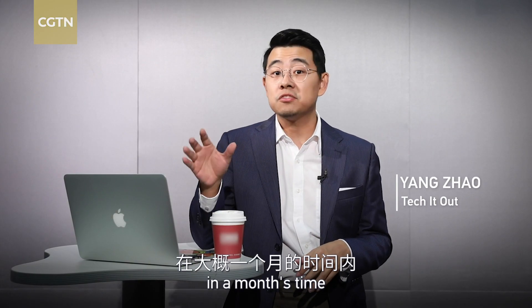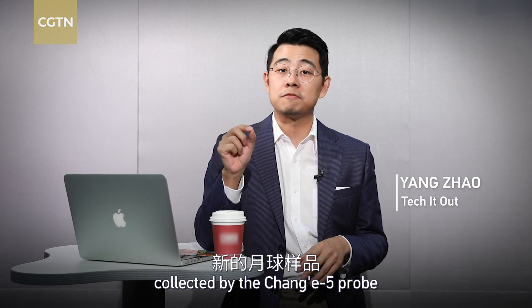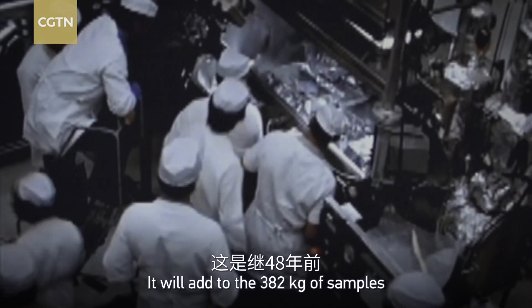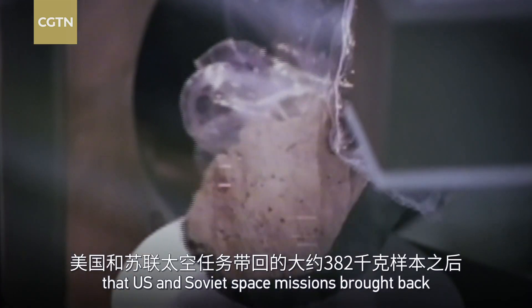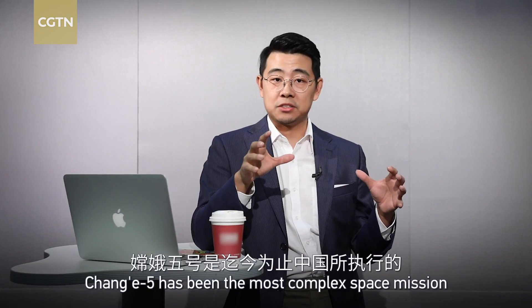If everything goes well, in about a month's time we're going to have new moon rocks collected by the Chang'e 5 probe. It will add to the 382 kilograms of samples that U.S. and Soviet space missions brought back 48 years ago. Chang'e 5 has been the most complex space mission undertaken by China so far.